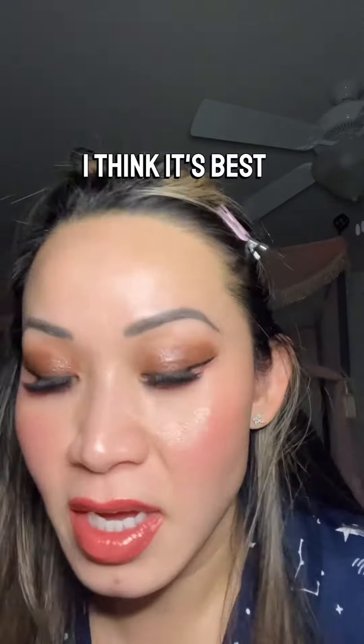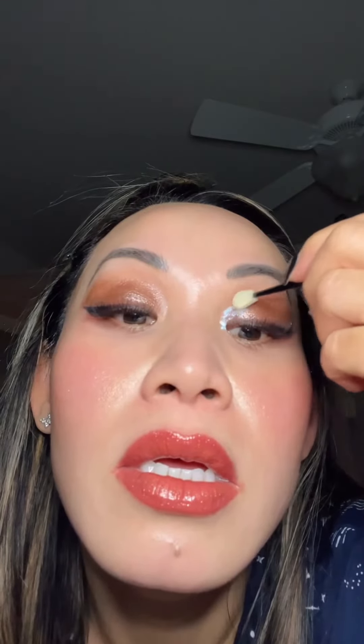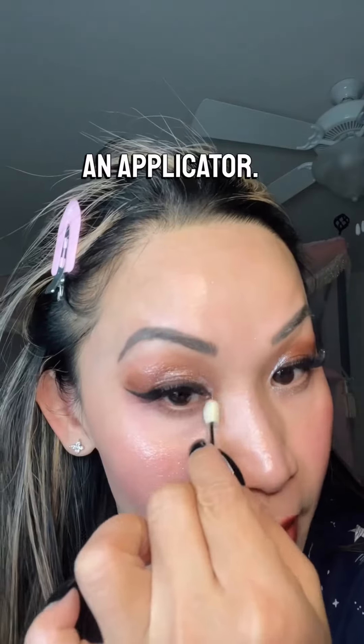It's probably really hard to see on the camera, but it's super gorgeous. With this kind of color, I think it's best if you use your finger — we're gonna smear it from here, but then I'm gonna use an applicator. It's really white and it won't take a lot of pigment. I have to use my finger with this type of eyeshadow, I guess. Then I'm gonna spread it out with an applicator.